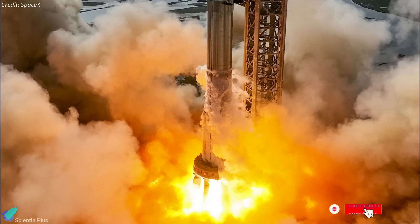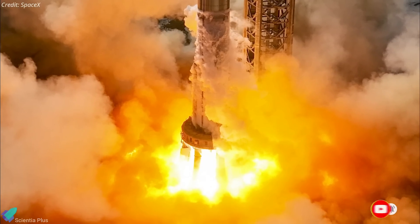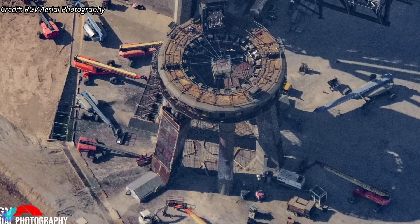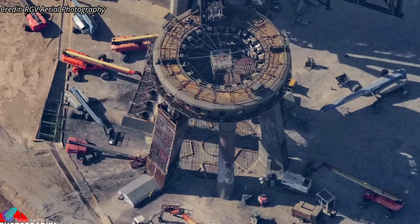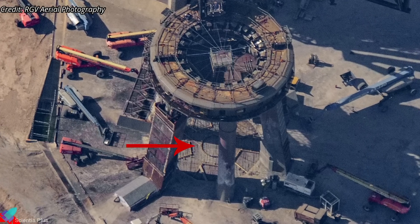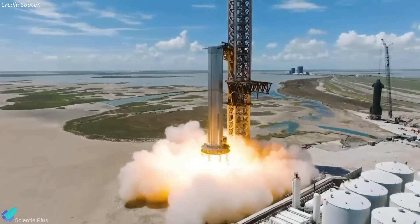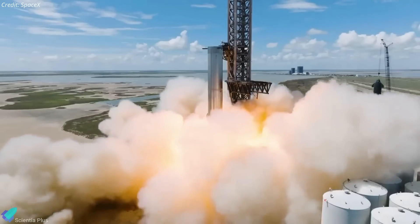Repairs to the Starship orbital launch pad, which was damaged during the Booster 7 static fire test last month, are ongoing. An aerial photograph taken by RGV Aerial Photography shows that the concrete under the orbital launch mount has recently been fully removed. A ring can be seen in the center of the floor, probably the foundation for a flame diverter. The flame diverter will divert the exhaust plume away from the launch vehicle, preventing damage to the booster and the pad beneath it.